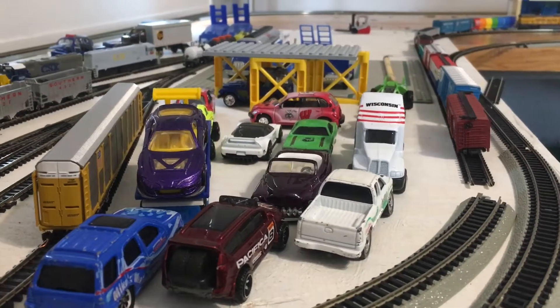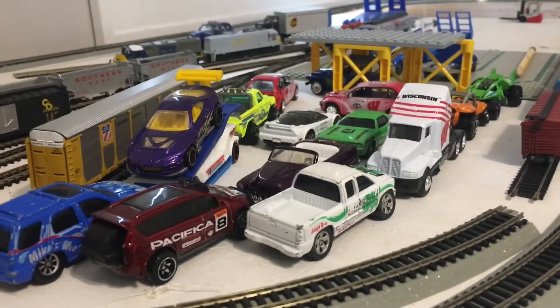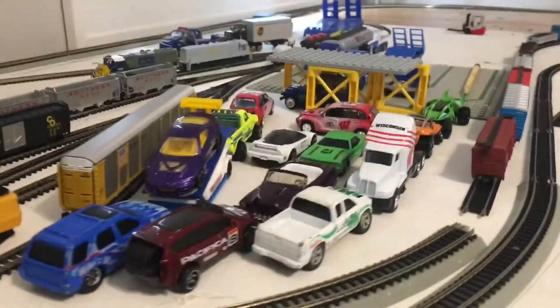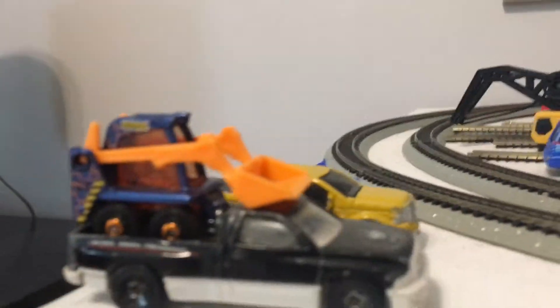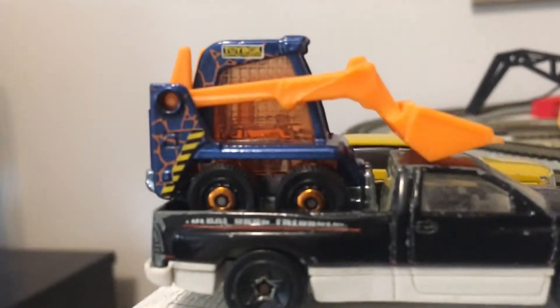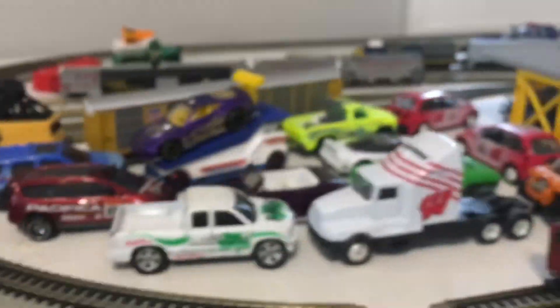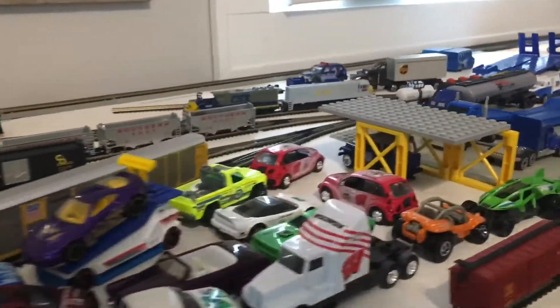Here's a closer shot of what happened — here's a new look at the layout. As you can see, there are some Union Pacific trucks right here, and there's a little bobcat in the back of that truck, which I'm going to take out.